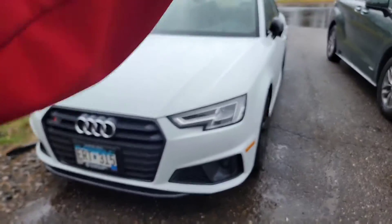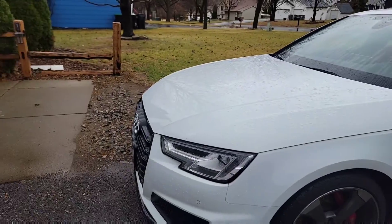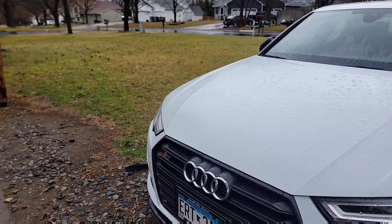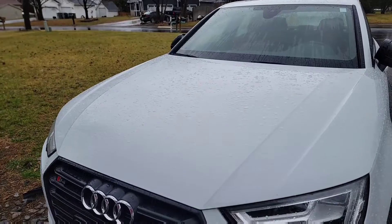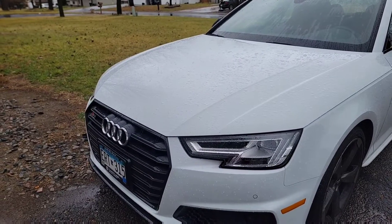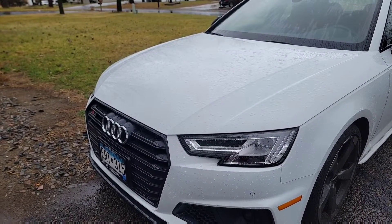Probably just a front lip and a rear lip or diffuser — whatever you call it — that's all I'm probably going to do to it. I'm going for power, because stock power is pretty decent, but with a tune it'll be a lot better. Stay tuned for that.